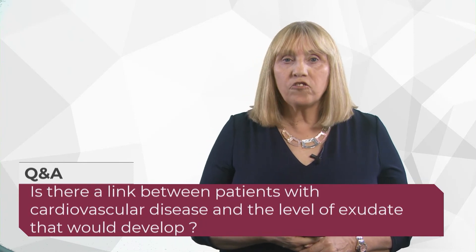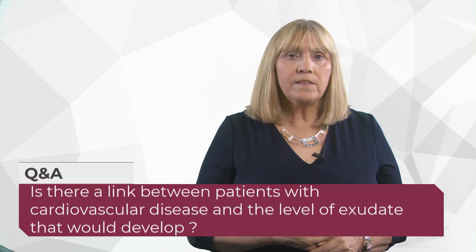Sarah asks: is there a link between cardiovascular disease and the level of exudate that would develop? Cardiovascular disease in itself I don't think directly causes this, but congestive cardiac failure (CCF) definitely can — in CCF we get widespread oedema, and gravity pulls that fluid down into the lower limbs, especially in leg ulcers, creating a problem with exudate. The narrowing of blood vessels in the heart alone I don't think alters exudate levels, but CCF certainly can.